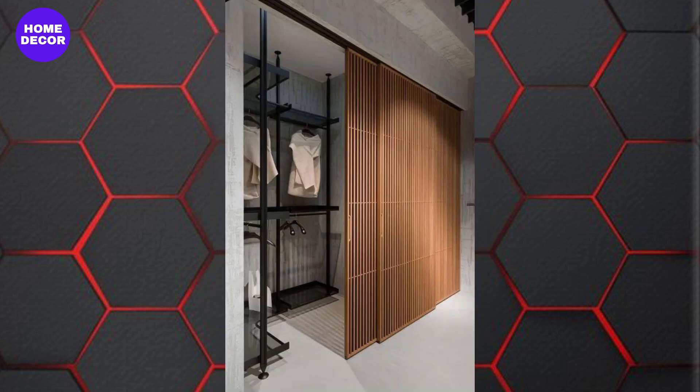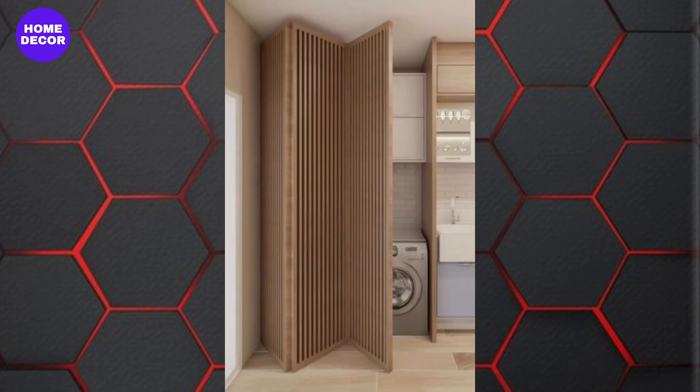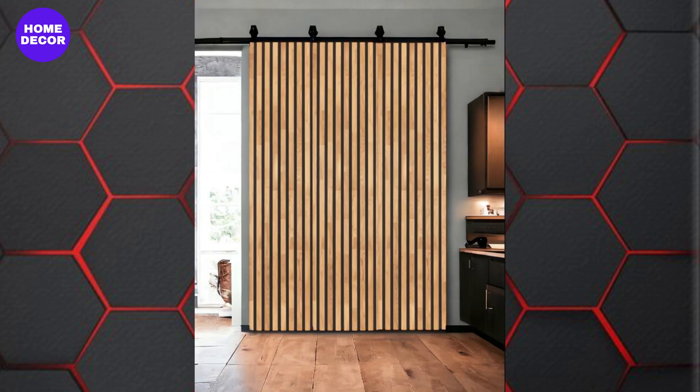23. Horizontal Slat Doors: Horizontal slats are a modern twist on traditional panel doors, offering a sleek, linear look. These doors are perfect for contemporary and minimalist interiors.